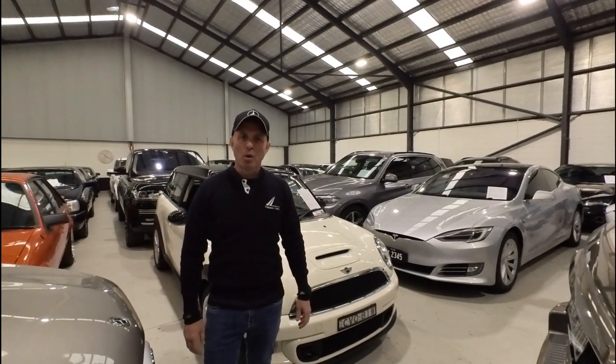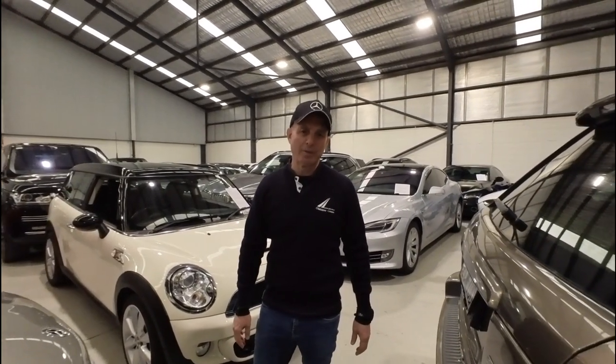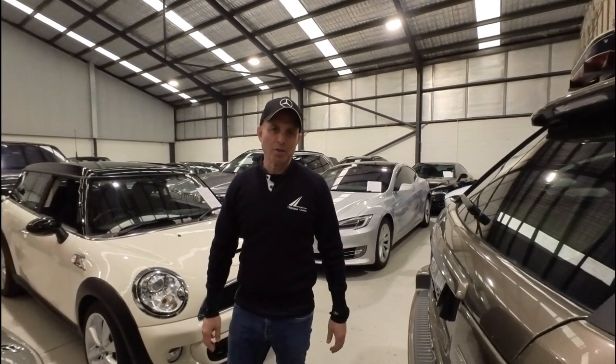Please come and see us or give us a call — 9569-9999 — and we will do the right thing by you every step of the way. Thank you and enjoy the movie.